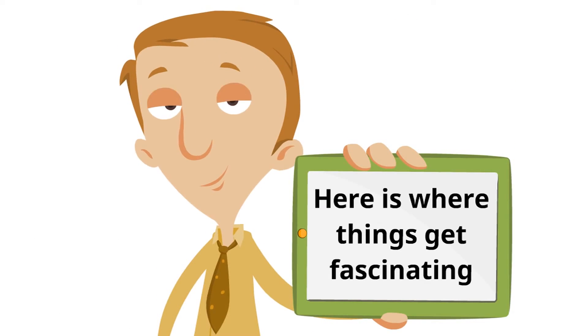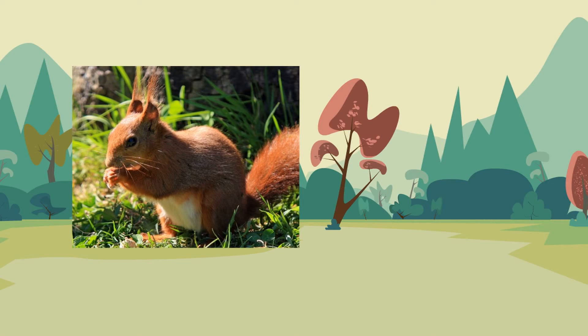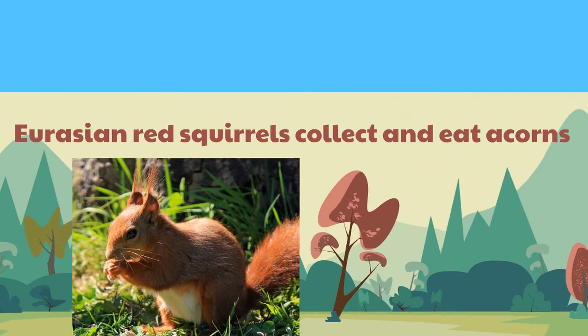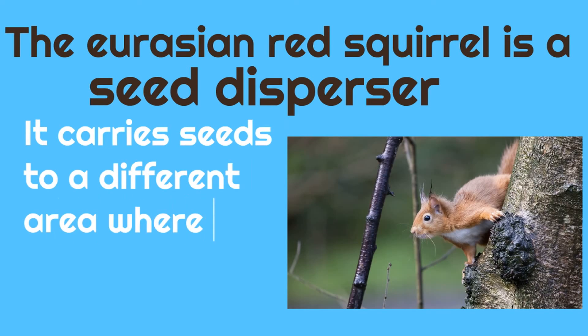Here is where things get fascinating. Eurasian Red Squirrels love their acorns, and they collect and eat them. Whatever acorns are left, they don't want to throw away, so they bury them in the ground for another time. And remember, in an acorn there are two seeds that can grow into a new oak tree — and they bury it in the ground. The Eurasian Red Squirrel literally takes these acorns and buries them underground so that brand new trees can grow. The Eurasian Red Squirrel is a seed disperser — it carries the seeds in the acorn to a different area where new plants can grow, which is really important.